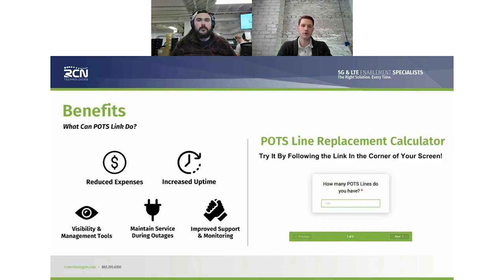Customers that want to establish a result by removing all those pain points and heartburns also get great capabilities and great support. We actually have a POTS line replacement calculator. If you know what you spend per POTS line for your business or enterprise or government, punch that into our calculator — it'll ask the current cost of your POTS lines, the quantity, and generate a POTS link quote showing how much you can save from an operational cost perspective by moving over to POTS link.